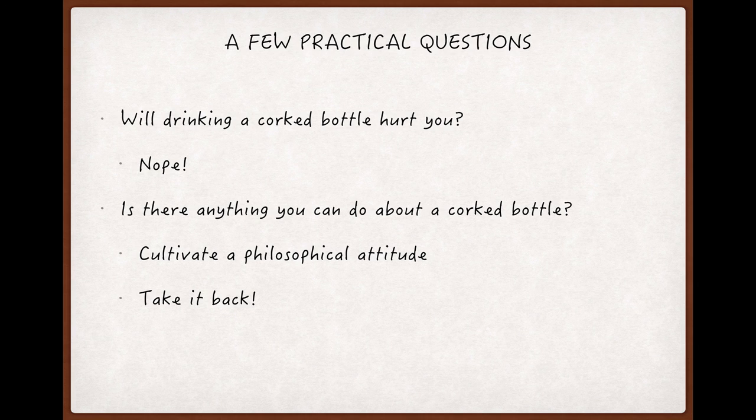You absolutely should take back the bottle to where you bought it, and do that with complete confidence that the retailer will replace it and that the winemaker will be delighted — because no wine producer wants anyone's impression of their wine to be based on a flawed bottle. All of this assumes, of course, that the place where you bought it is still around and you still have proof, so hold on to your receipts.